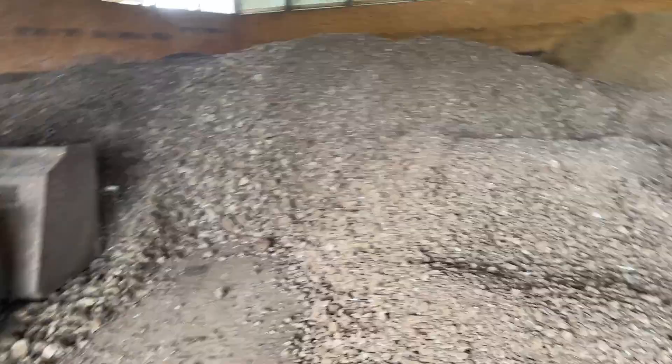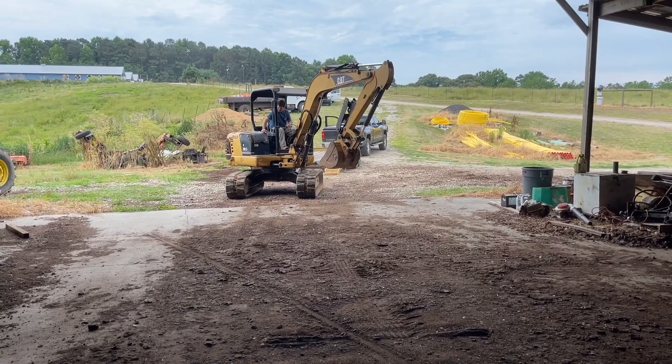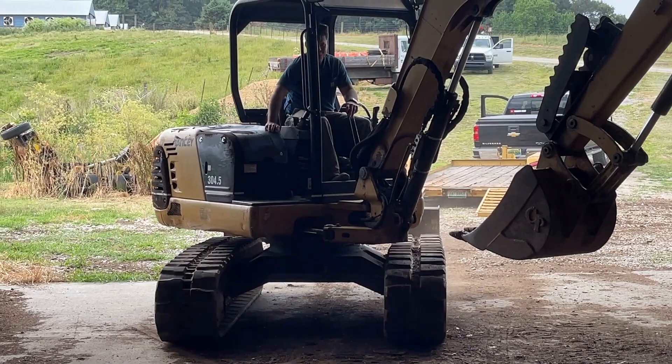Chickens are gone, we're needing some barn space, so we got to get it out of the way. It's about par for the course right there. That sounds about right.